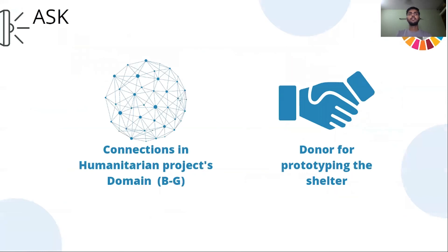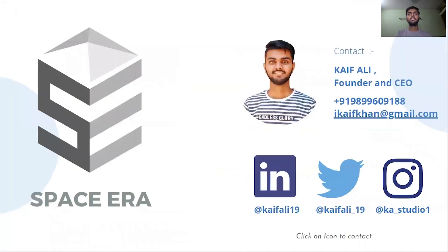We are looking for connections in the humanitarian project domain and looking for donors for prototyping the shelter. Thank you for listening to Space Era — feel free to contact us. Thank you.